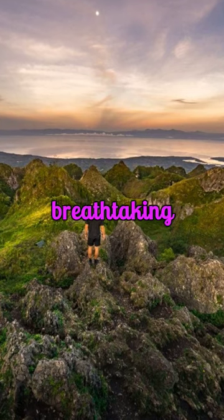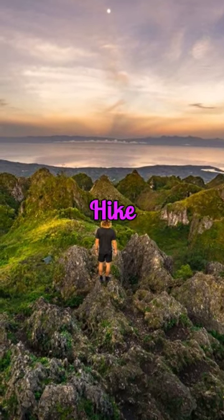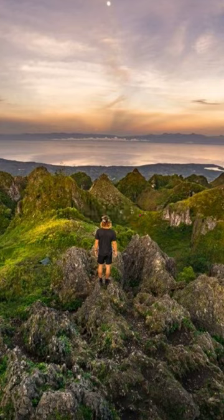For the adventurers, Osmina Peak promises breathtaking views. Hike early to witness a sunrise like no other, above the clouds.